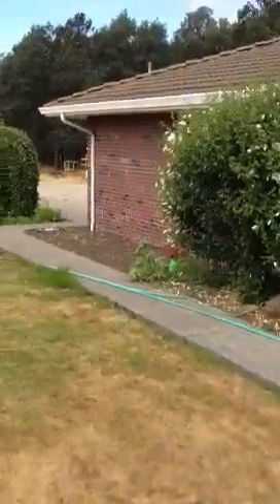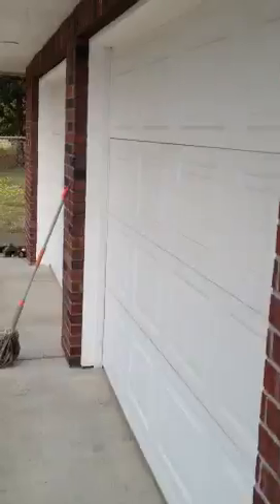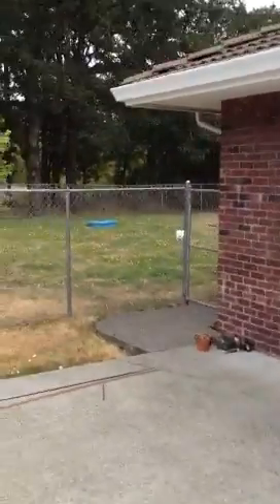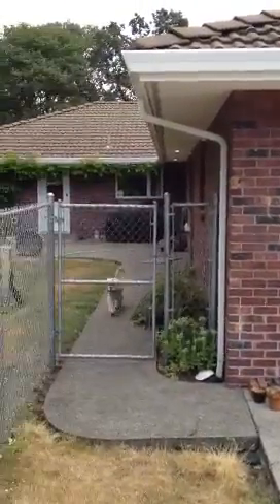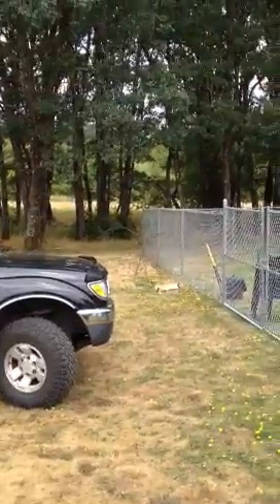Out beyond those burning bushes are cherry trees and grapevines. Coming back to the corner of the house, here's where the garages are — a garage and then a fenced-in patio area with a hot tub.